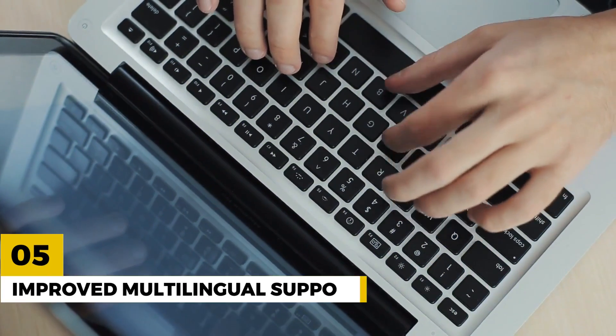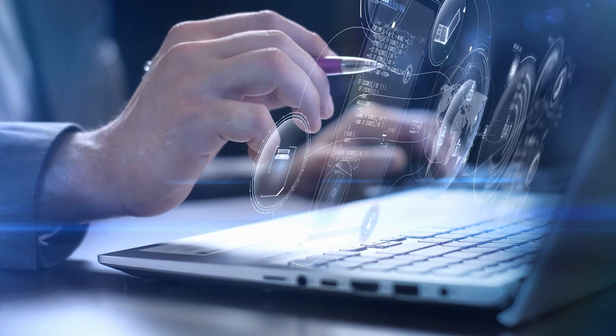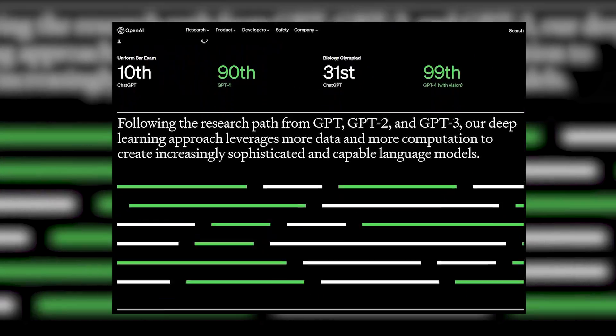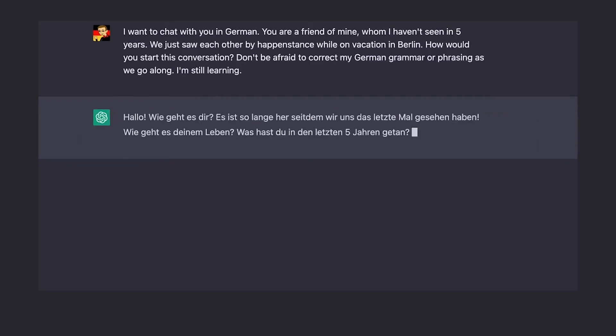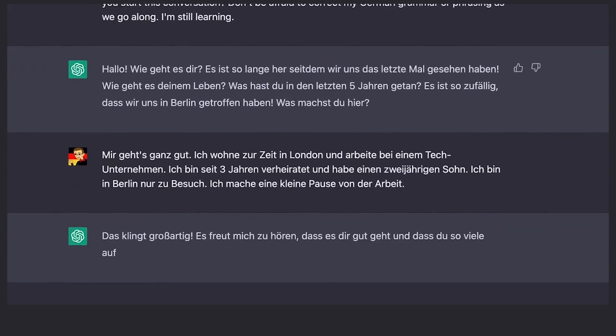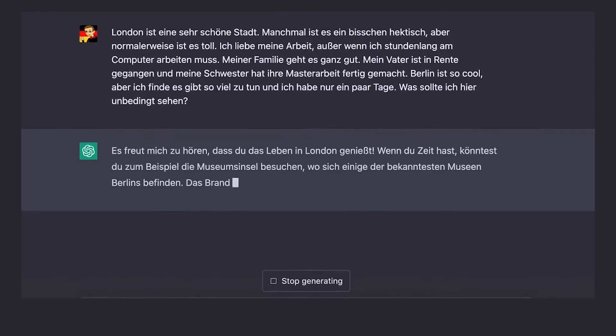Number 5: Improved Multilingual Support. ChatGPT 4 is more versatile than ChatGPT 3, thanks to its ability to understand and generate responses in multiple languages. This makes it a great tool for global communication and businesses that operate in multiple countries.